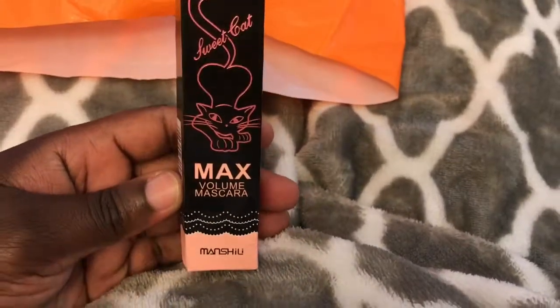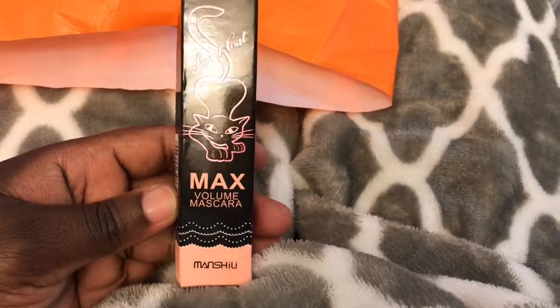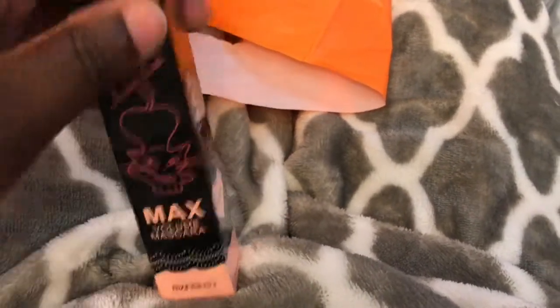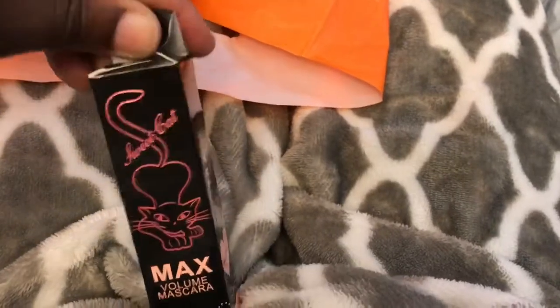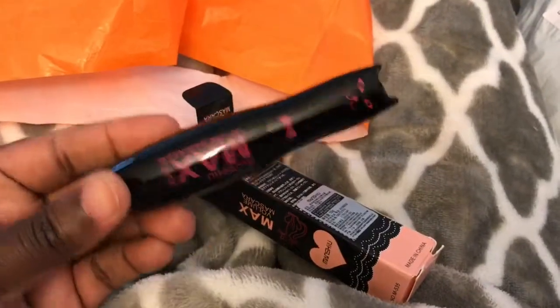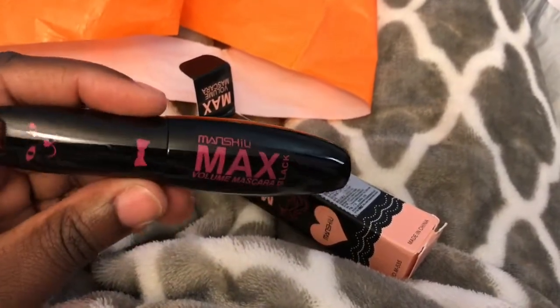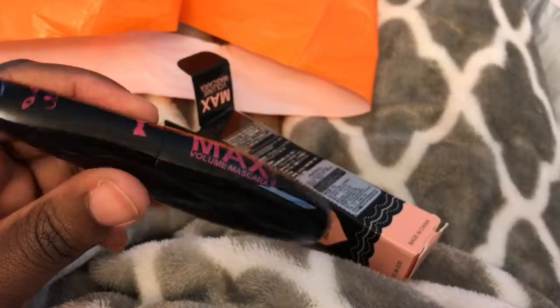This mascara was a dollar — called Sweet Cat Max Value Mascara. I opened it yesterday and I wanted to point something out. I'm not going to lie, I actually did get this because the packaging was cute. You can get mascara anywhere, but I just wanted to try this out.